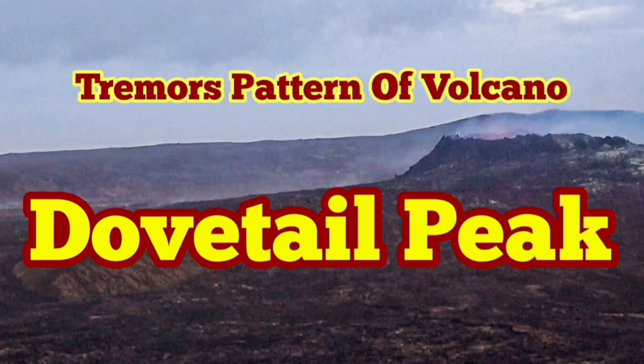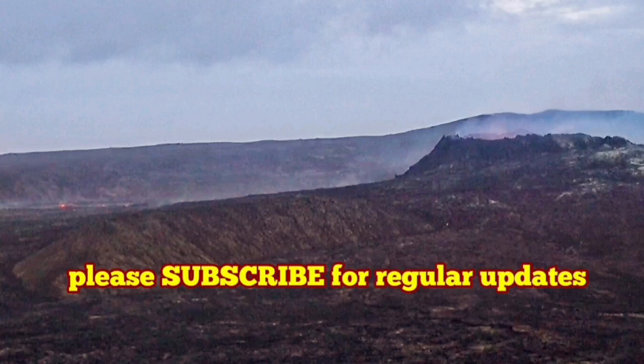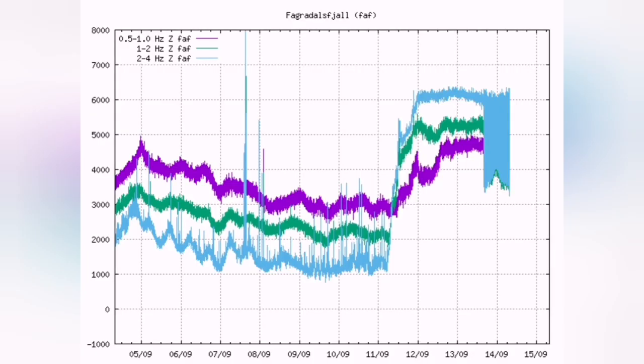Dovetail pattern — that's what we are seeing in the tremors seismogram. What we see is that the volcano is yet at a peak but it oscillates, or pulsates as we call it.